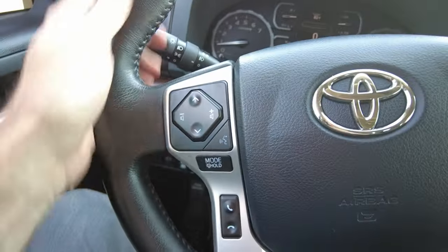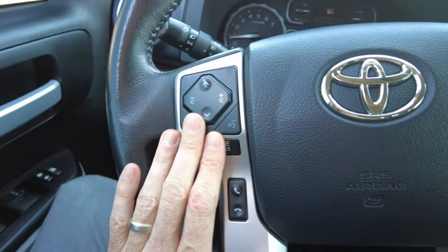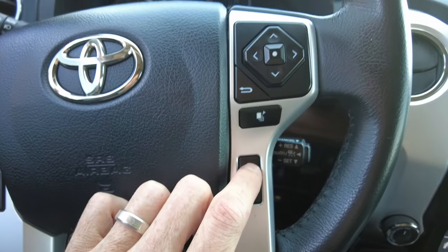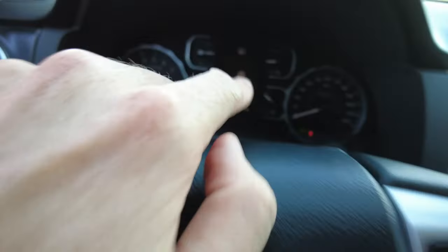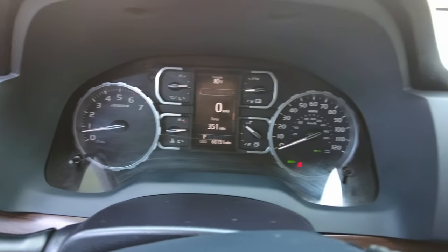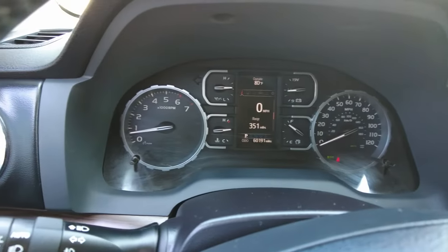Parking sensors, traction control, tow haul. The steering wheel is leather wrapped with controls for your radio, cell phone, lane assist, and forward collision control. It does have a center digital cluster — notice it's only got 60,191 miles on it. No warning lights on the dash.